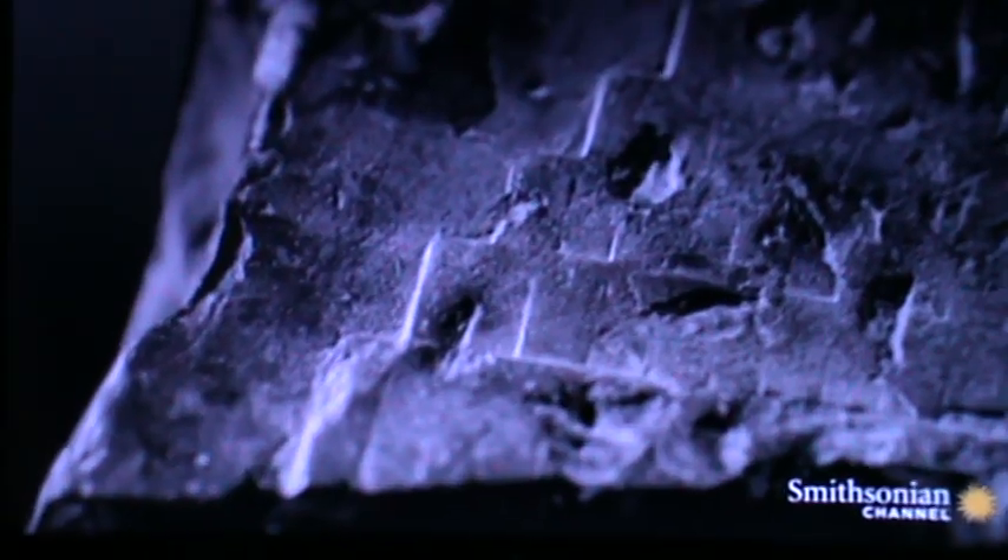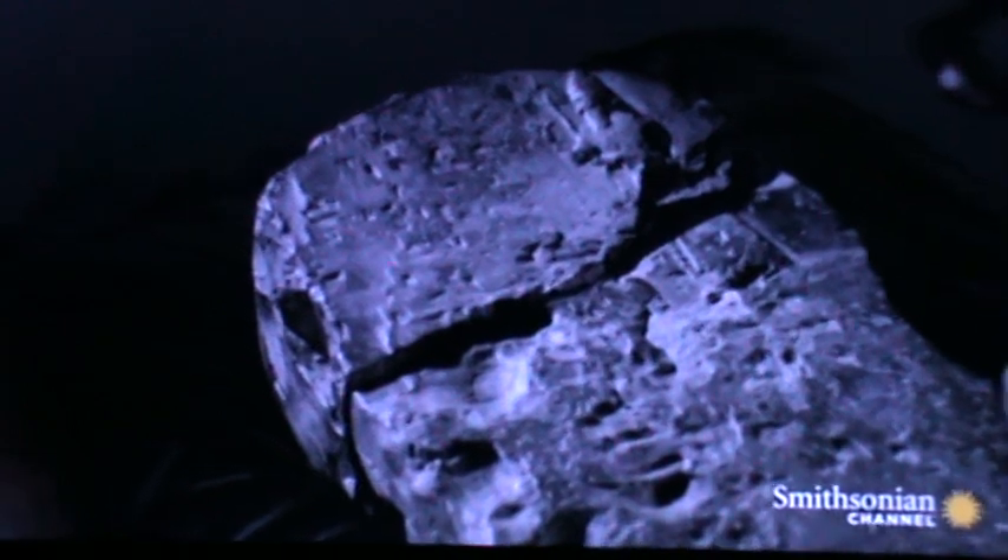But now, astounding new evidence has emerged. Inscribed on the surface of a privately owned tablet is an image that sensationally reveals exactly what the Tower of Babel looked like. This is a very strong piece of evidence that the Tower of Babel story in the Bible was inspired by this real building. This remarkable tablet, which has never been filmed before, dates to the 6th century BC. It was discovered in Babylon over a century ago.